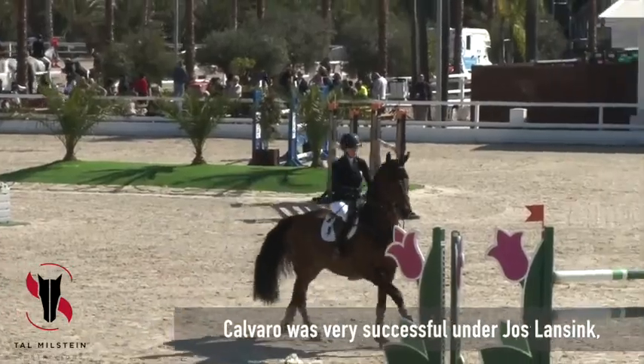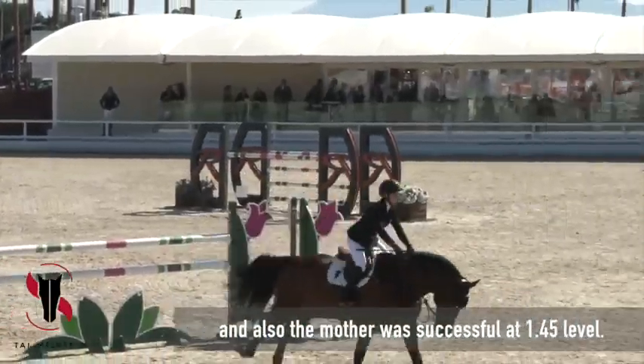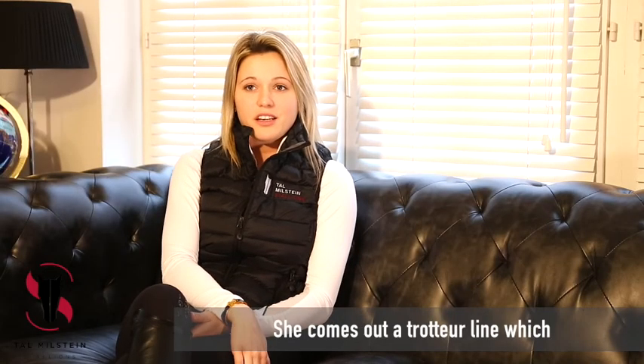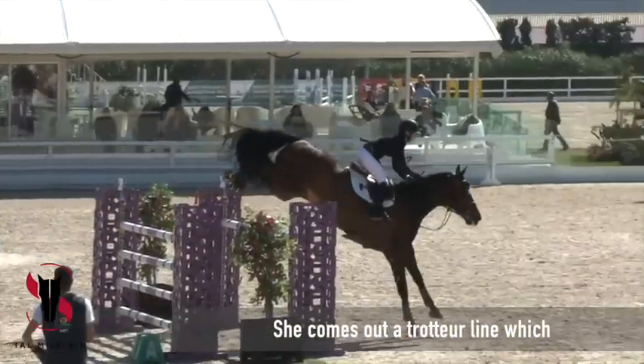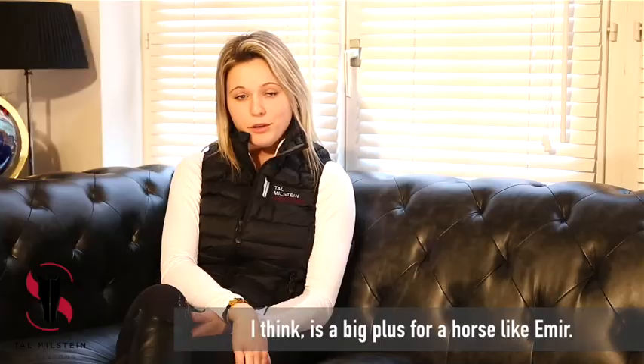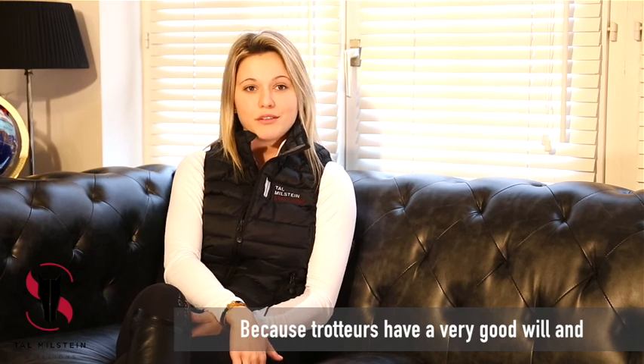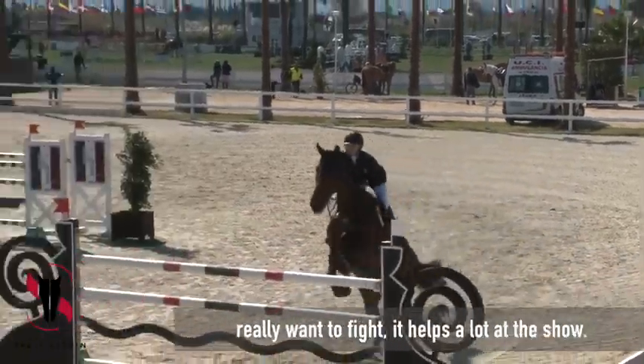Emir is a Calvaro out of a Fiji mother. Calvaro was very successful under Joss Lansing, and the mother was also successful at 145 level. She comes out of a trotter line, which I think is a big plus for a horse like Emir because trotters are mostly known to have a very good will and they really want to fight.